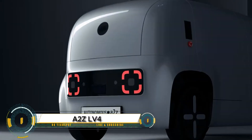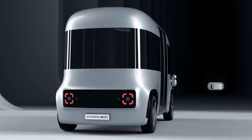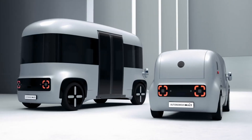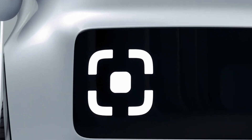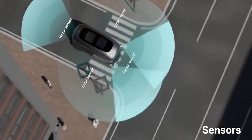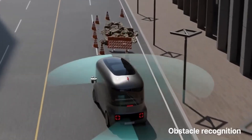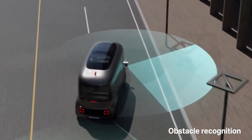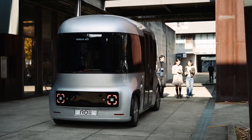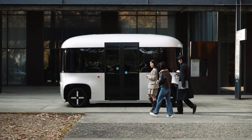The A2Z LV-4 mobility platform is a revolutionary leap in autonomous transportation by South Korea's startup Autonomous A2Z. Designed for full level 4 autonomy, this cutting-edge vehicle operates without a steering wheel or pedals, offering true driverless mobility. Backed by over 579,000 kilometers of autonomous driving across 14 cities, it's built on a modular platform that can be adapted for both passenger shuttles and delivery vehicles, with advanced safety systems and critical function redundancies engineered for real-world reliability.